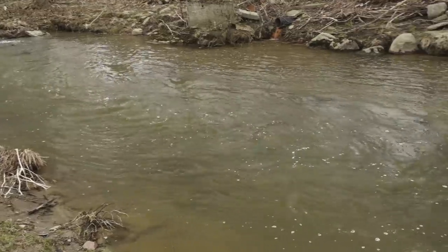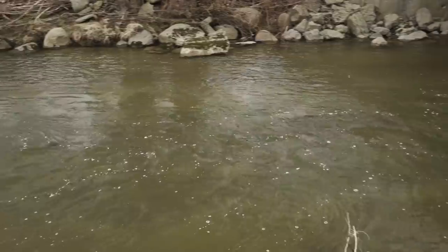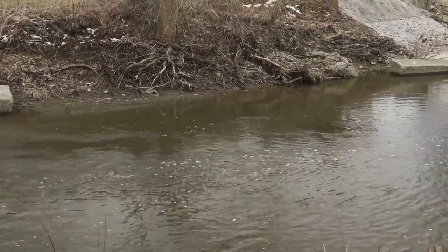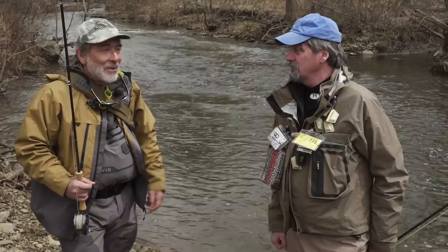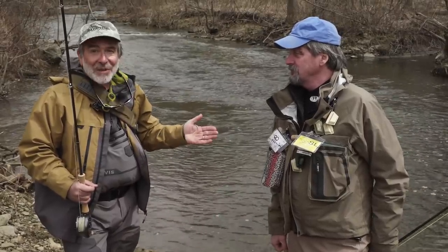We decide to pack things up and hit a smaller tributary of Lake Erie. Tom asks Jeff the most important of questions: where do we look for steelhead in a river? So we're here on a smaller steelhead stream, a tributary of a larger river, and I'm here with Jeff Blood, who grew up in this area and knows this fishery intimately.